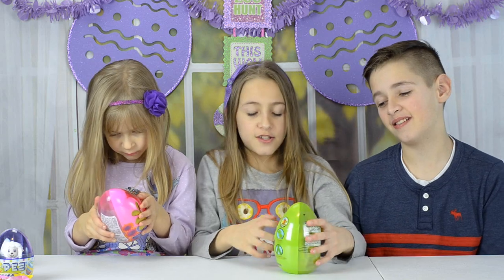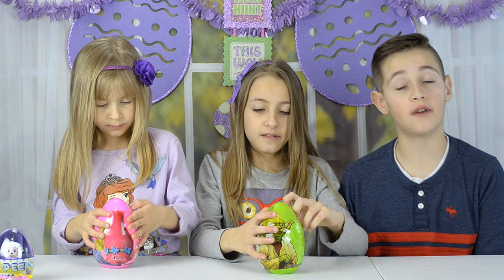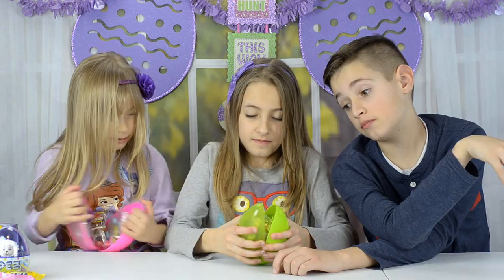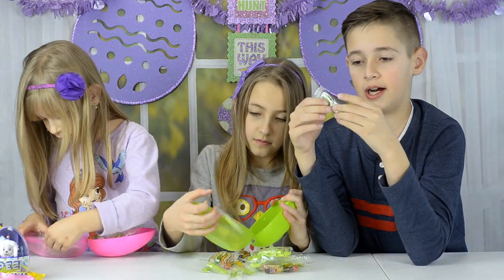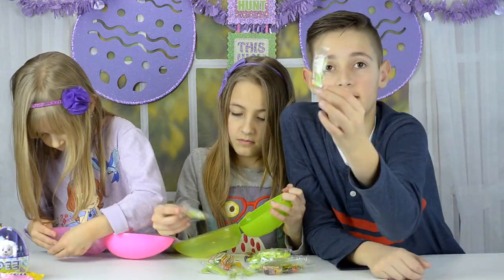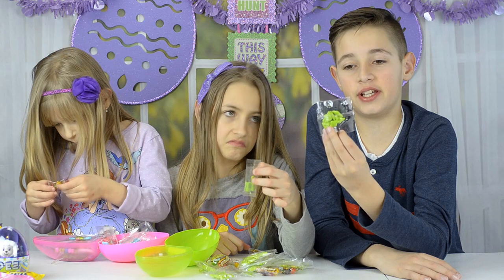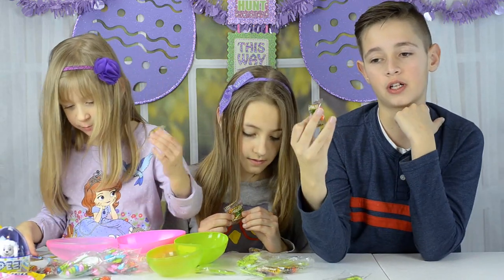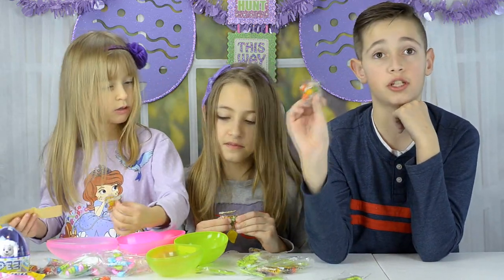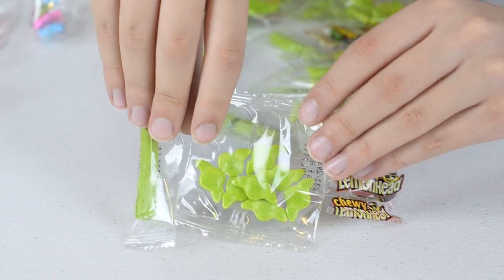The next two items are a Star Wars egg and a Trolls egg, both filled with candy and stuff. There's so much stuff — I see hard candy lightsabers which are broken, hard candy Yoda faces, and lemon heads. There's also chewy lemon heads in different colors: two oranges, one yellow, one green.